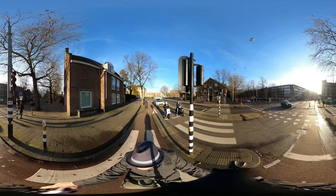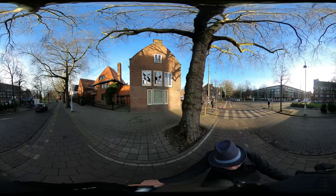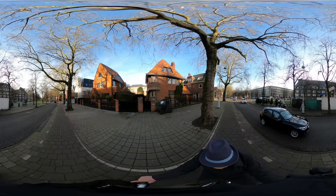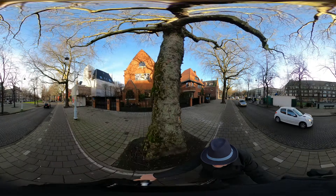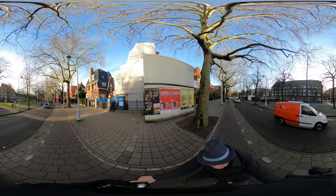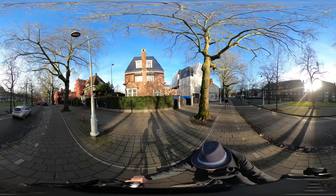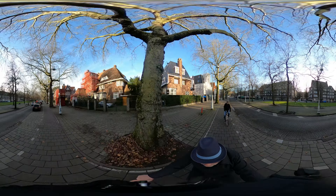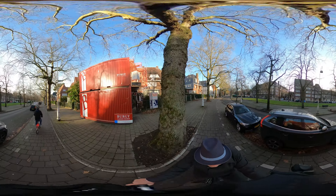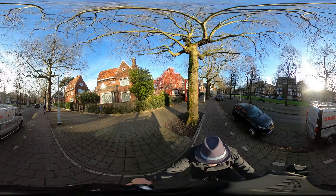Amsterdam also had avenues, like this one. Beautiful trees, beautiful houses. Very wide streets with an elevated cycle path. And you see, like in Rome, we could do two or three lanes both ways. Yet we don't. And that makes the city livable.